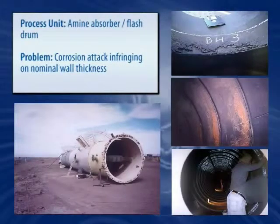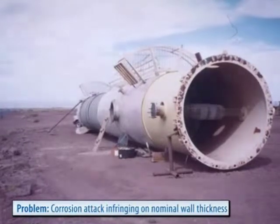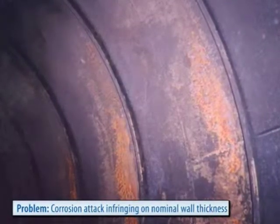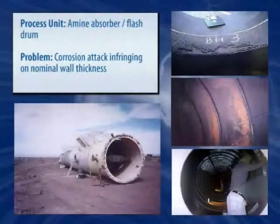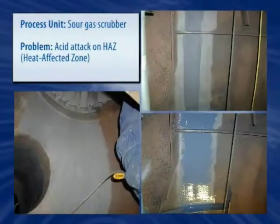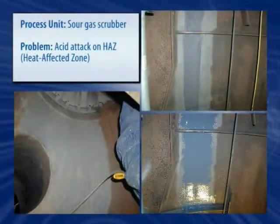Absorber towers, amine flash drums, amine regenerators, and related equipment are perfect examples of aggressive environments where turning to more expensive metallurgy is not always the best way to combat recurring problems due to chemical attack and corrosion. Belzona's high-performance coating systems have excellent resistance to the most common amines such as alcanolamines like MDEA, DEA, and TEA, thereby providing effective long-term protection and significant reduction in corrosion rates. Acidic by-products, especially in gas scrubbers, pose a challenge to any coating system. Over 45 feet of weld seams were protected with a Belzona coating system capable of withstanding high temperatures and aggressive chemical environments, allowing the tower to remain in uninterrupted operation for over three years.